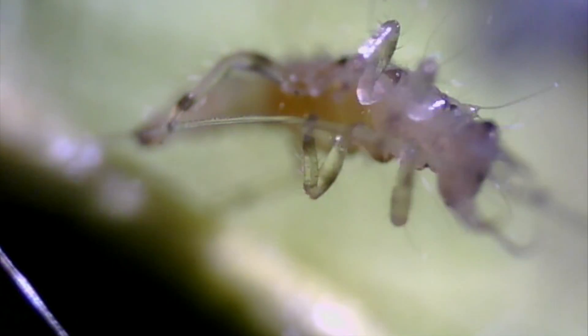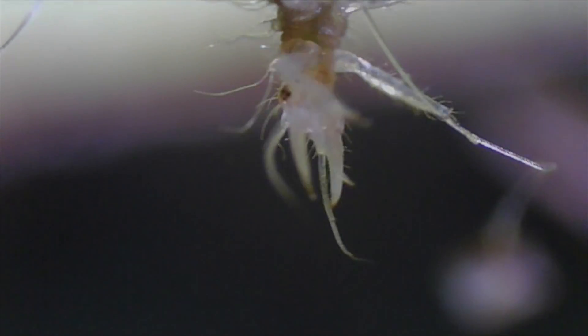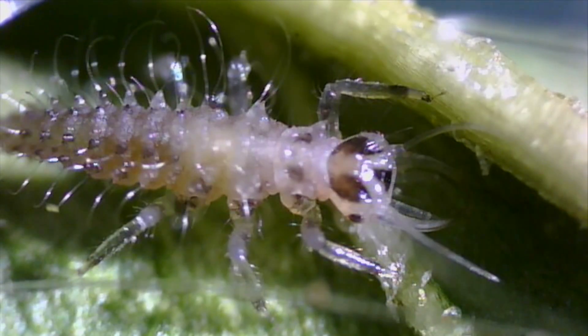They may travel up to a hundred feet looking for their first meal — an enormous distance for such tiny insects. However, most often they find food on the leaf where they're hatched. Initially, they eat tiny organisms like spider mites, baby aphids, or insect eggs.